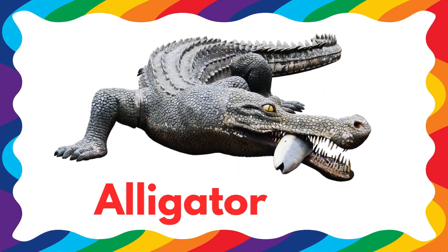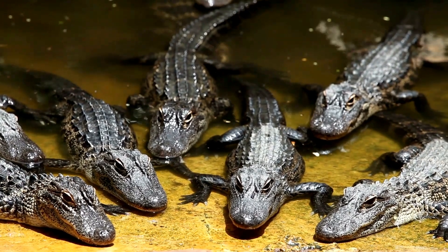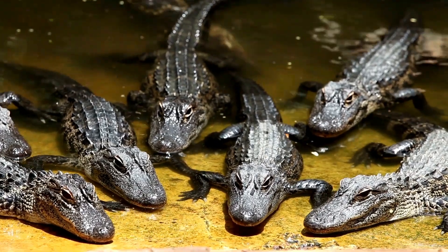Next is an alligator. Alligators look like crocodiles, but they have rounder noses. They can make loud growling sounds, kind of like a dinosaur.